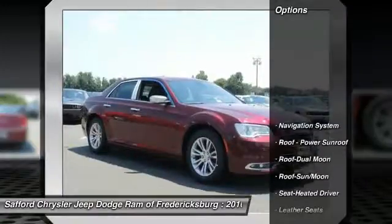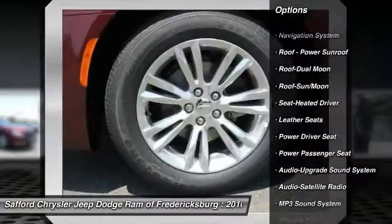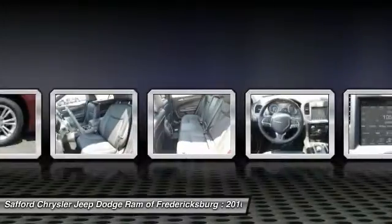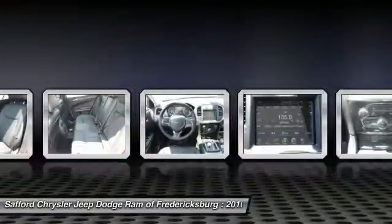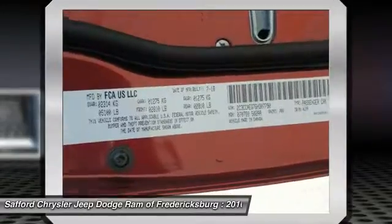Here are some of this vehicle's great options: anti-lock braking system, traction control, power passenger seat, navigation system, Bluetooth wireless data link for hands-free phone, moonroof, home link garage door opener, air conditioning front, power steering, aluminum wheels.